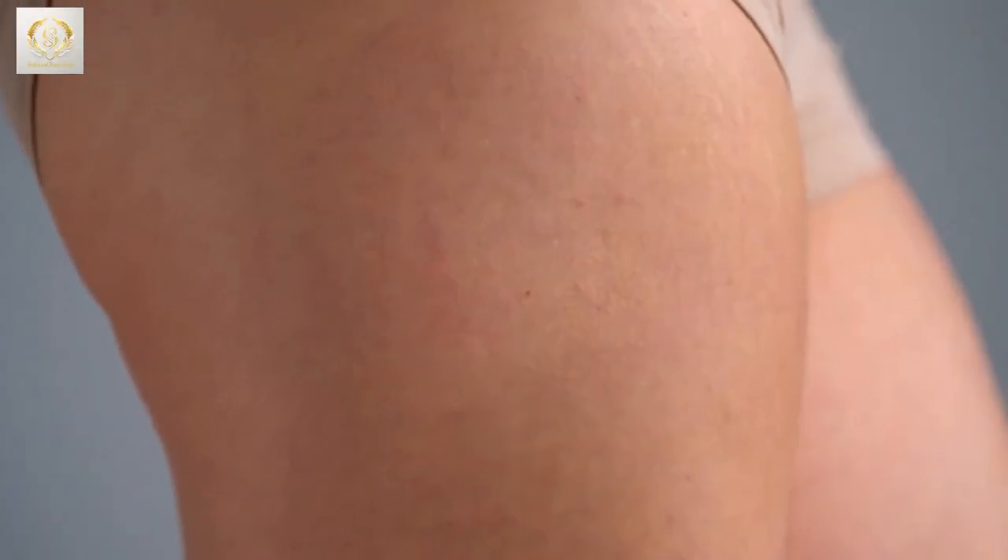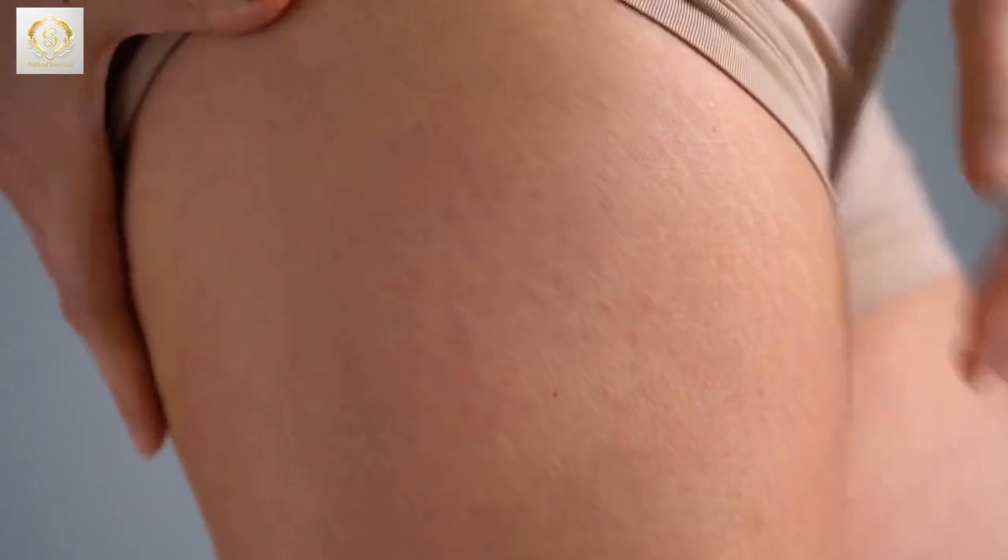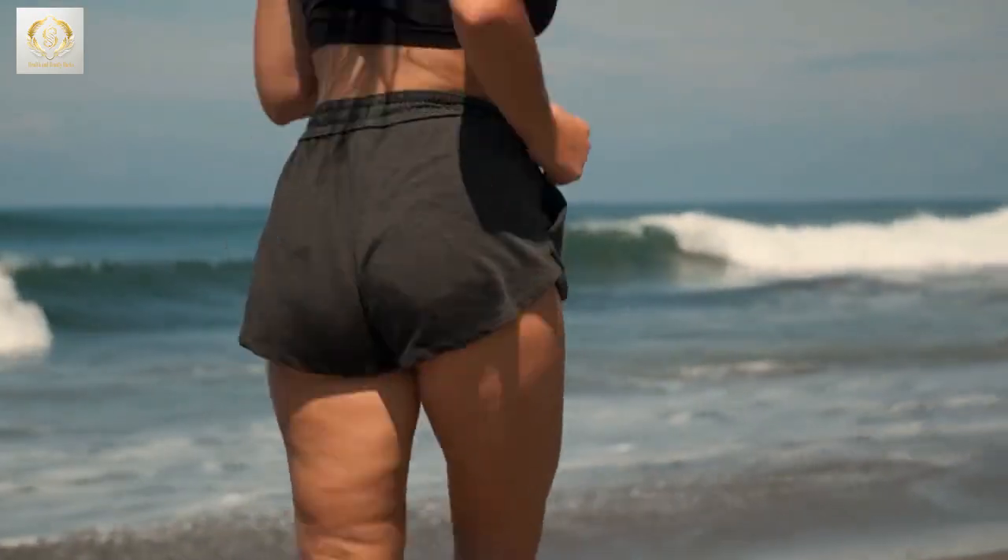We're diving deep into the world of cellulite, and I'll be revealing some groundbreaking treatments that could help you achieve smoother skin. So stick around, and let's get started.